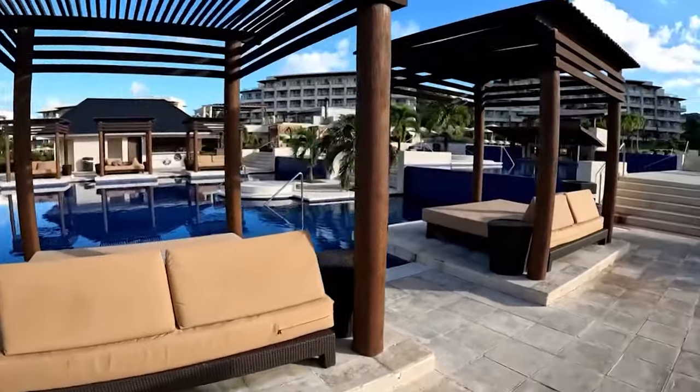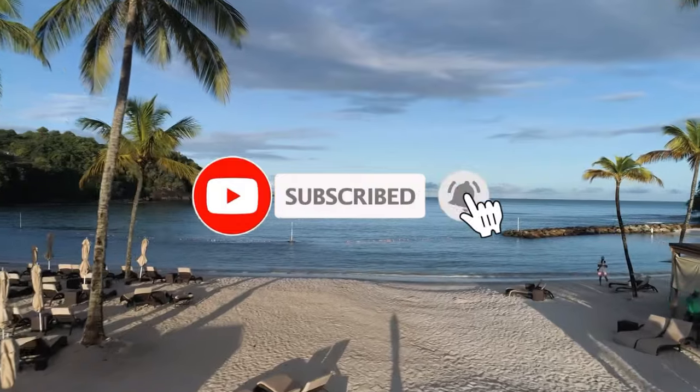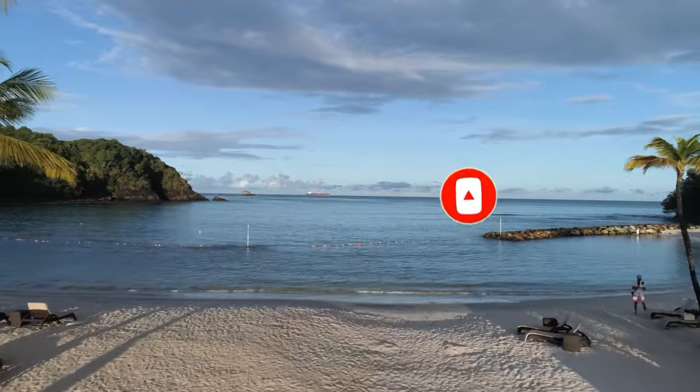If you found this video useful, please support us by subscribing to the channel. Don't forget to smash the like button. Thank you so much for watching, and we hope to catch you next time!